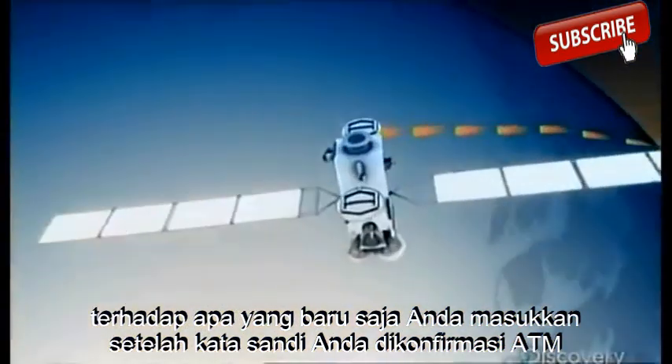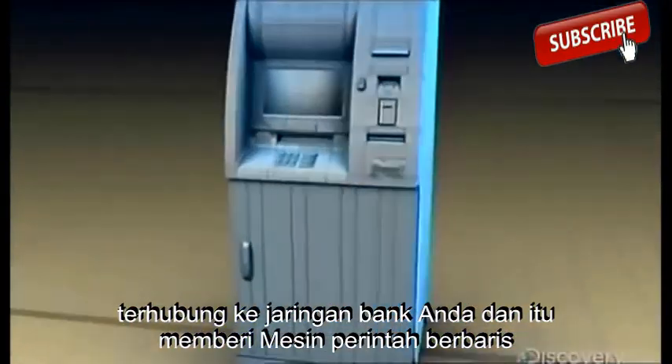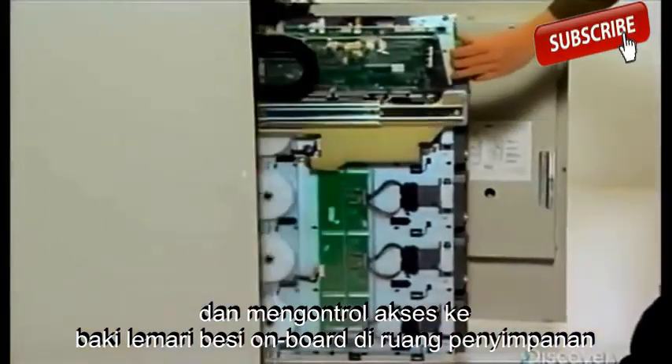Once your password is confirmed, the ATM connects to your bank's network. It gives the machine its marching orders and remotely controls access to the onboard vault.